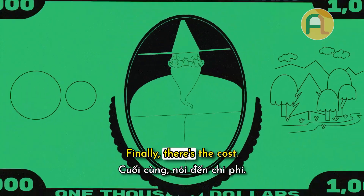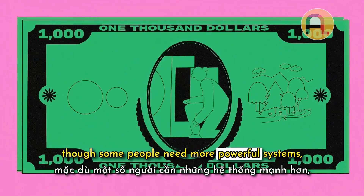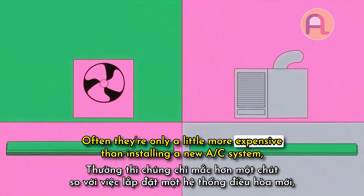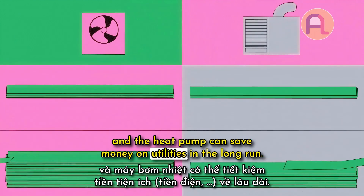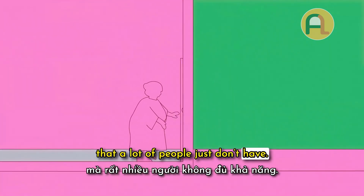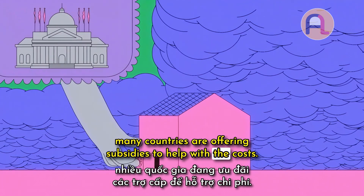Finally, there's the cost. In the US, installing a small heat pump usually costs several thousand dollars, though some people need more powerful systems depending on the size of their home or the temperature in winter. Often they're only a little more expensive than installing a new AC system, and the heat pump can save money on utilities in the long run. But replacing a working system requires an upfront investment that a lot of people just don't have.